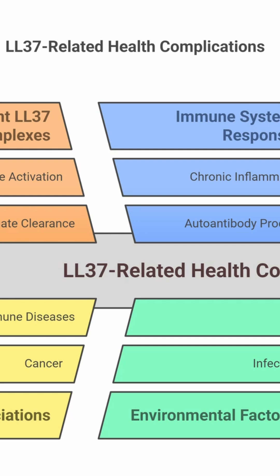Like what? Well, the list is growing — things like cancer, chronic sinus problems, autoimmune diseases like lupus and rheumatoid arthritis, psoriasis, even COVID-19 complications.